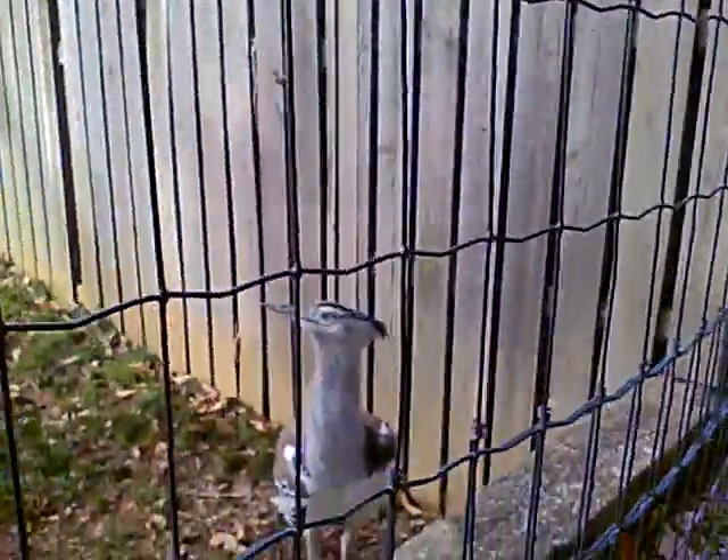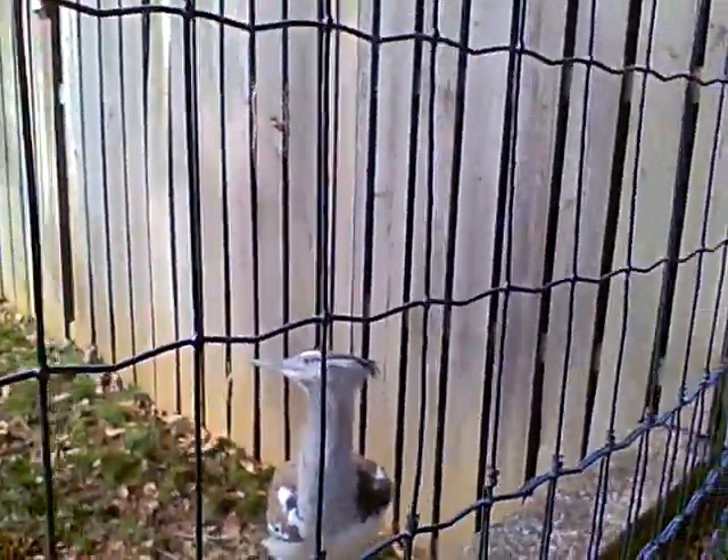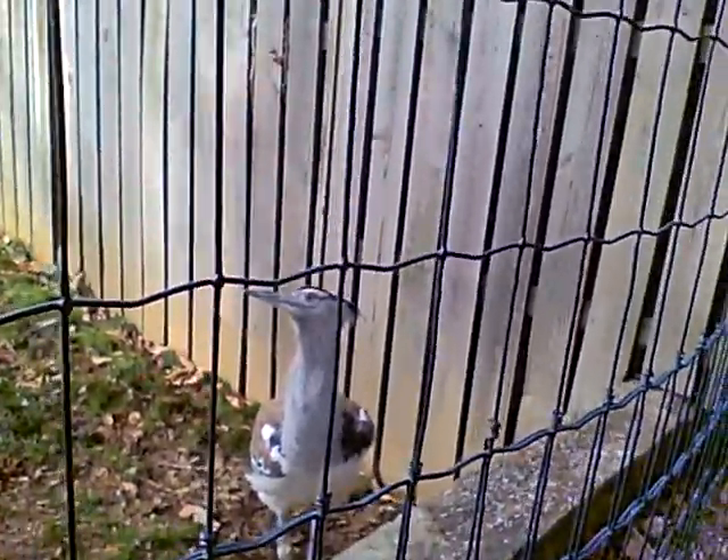Anyway, Kori Bustards are some big birds, but sorry little guy, I don't think this means Sesame Street for you.